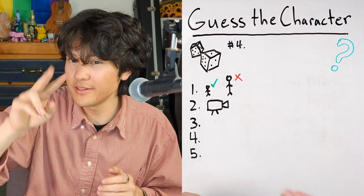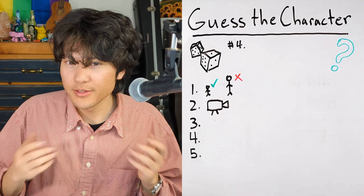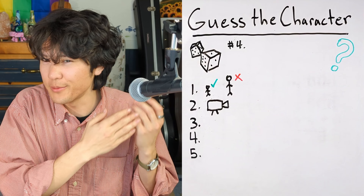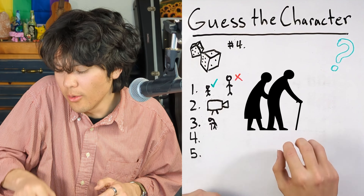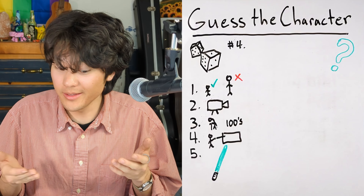Number four. The first hint is that this character is really small. The second hint is that this character is from a series of movies — multiple movies in the series. Hint number three is that this character lived to be very old. And the fourth hint is that this character was a wise master that taught many students.